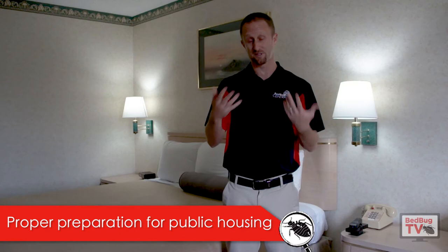In this episode, we're going to talk about a limited prep feature for bed bug services, meaning don't do all that prep work that a lot of pest control companies ask you to do in a public housing setting. Welcome everybody to Bedbug TV. I'm your host Jeff White. In today's episode, we're actually going to talk specifically to the public housing sector.